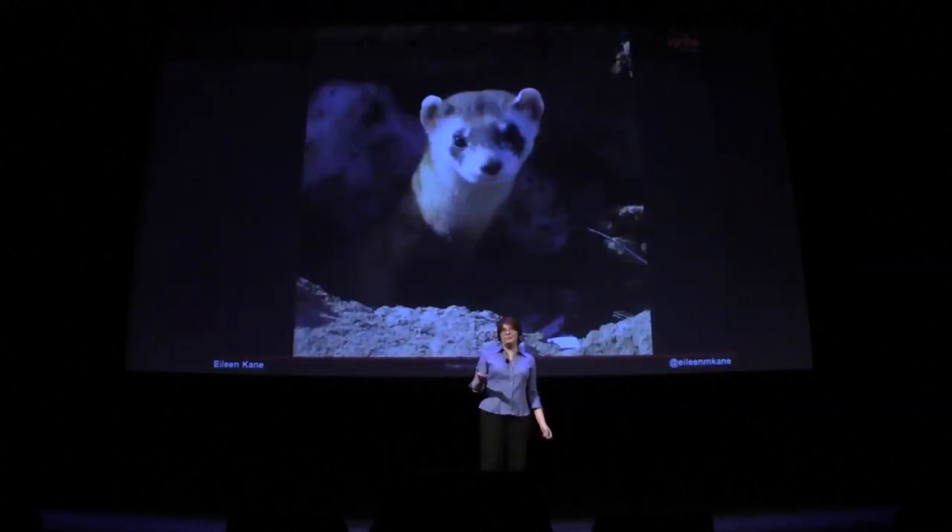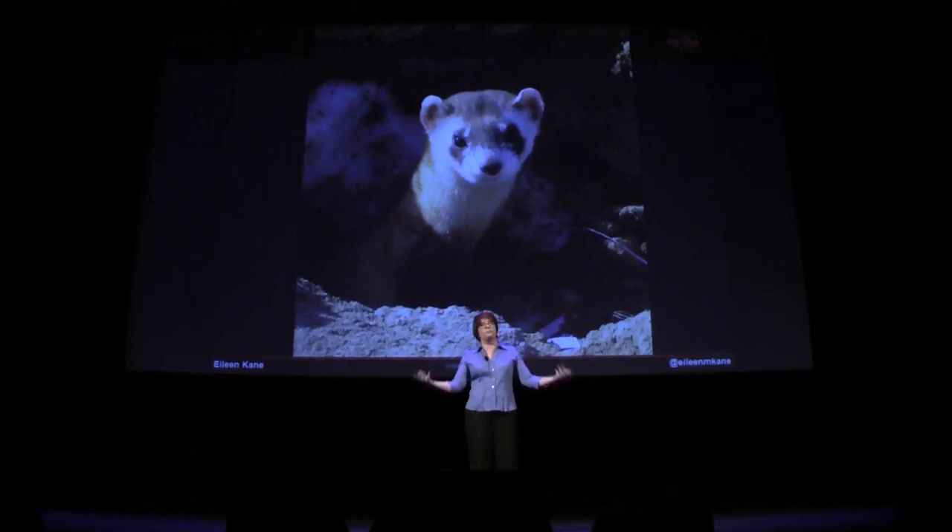We also go out for ferrets. You go out, flash with a flashlight, and if you see two little green glowing eyes flashing back, that's a black-footed ferret, and you count it.